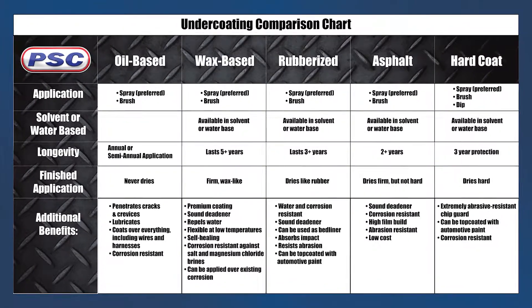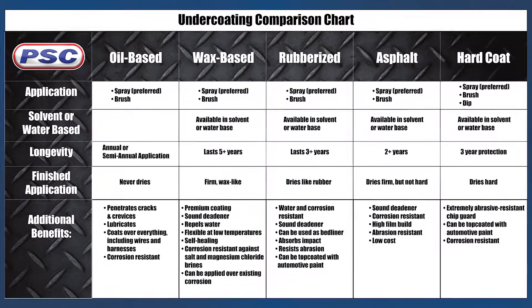That leads us into what we're here to talk about — the undercoatings we carry here at Petroleum Service Company. These are coatings you can apply on your own. If you're a DIYer changing your oil and you see some rust, we have a wide variety of coatings to help you address those issues. We have a lot of undercoatings and it can be confusing, but we've broken them down into five categories — let's simplify it to three.